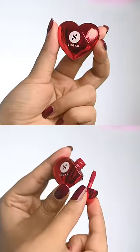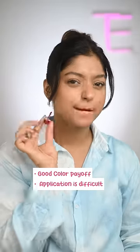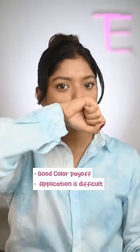Then there is the sugar heart lipstick. The packaging is nostalgic and the pigment is actually impressive. It's just slightly difficult to apply with this mini applicator, and this isn't transfer proof, so I would give it a 3 on 5.